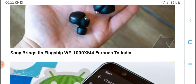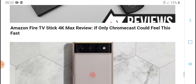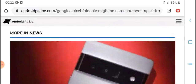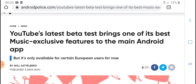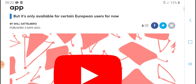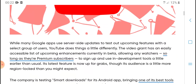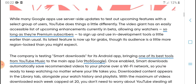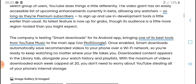The latest YouTube beta test brings one of the best music access features to the main Android app. This currently only applies to European users. Many apps and services inside the update are testing upcoming features with a selected group of users.